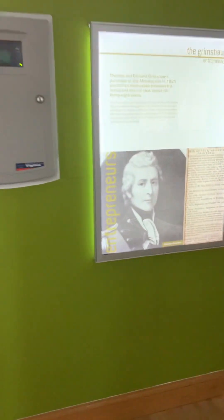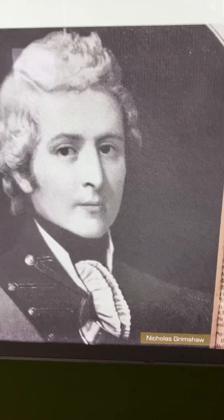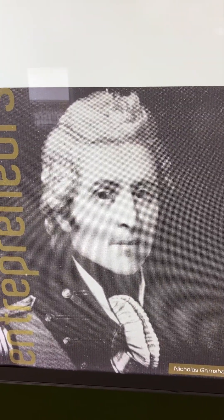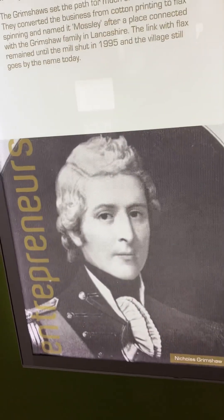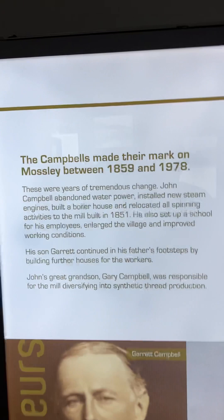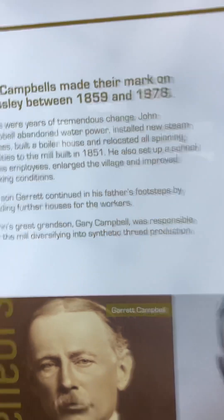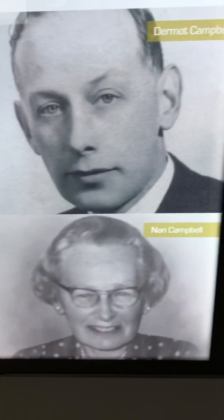I'm gonna just introduce you here — this is Nicholas Grimshaw. The Grimshaws were one of the first owners of the mill. And then this is the Campbells — it says the Campbells made their mark on Mosley between 1859 and 1978, and that's Garrett Campbell, Dermot Kemball, Lawford Kemball, and that's Nan Kemball.